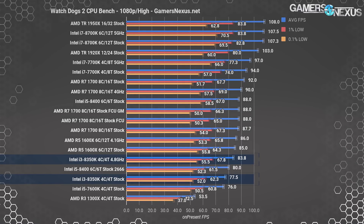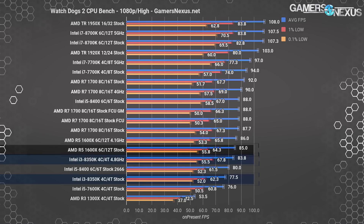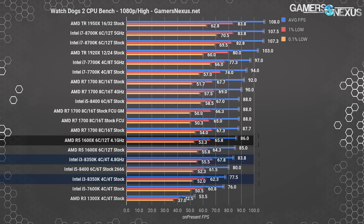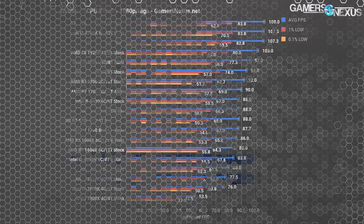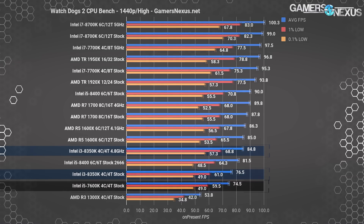Watch Dogs 2 tends to actually like threads, unlike most games on the market. The overclocked i3 sits at 84 FPS average with lows at 68 FPS 1% and 56 FPS 0.1%. The stock 1600X is roughly tied with the overclocked 8350K, carrying a 2.7% lead when both are overclocked. The stock 8350K is left behind with the 7600K stock, demonstrating the core and thread advantage in Watch Dogs 2.